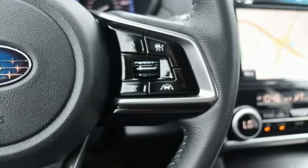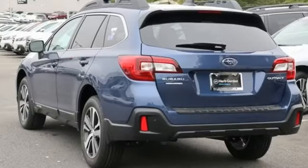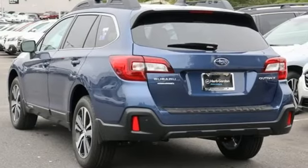Vehicles that are easy to love for a long time. Subaru. Someone is going to drive this fantastic vehicle off the lot. It should be you. Test drive it today.